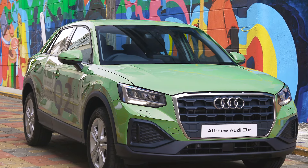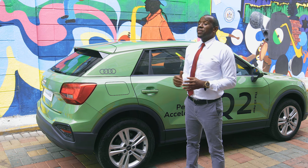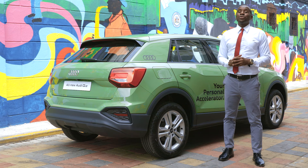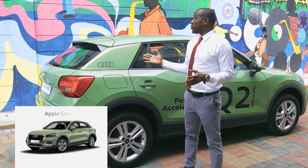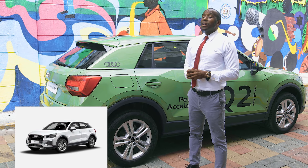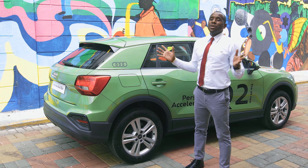While the new Q2 offers you more fun than before, the compact SUV also offers you a suite of state-of-the-art driver-assist systems to give you added safety and peace of mind while zipping through the city. The model comes in a variety of colors including apple green, tango red, glacier white and mythos black — a variety of colors to match any personality.